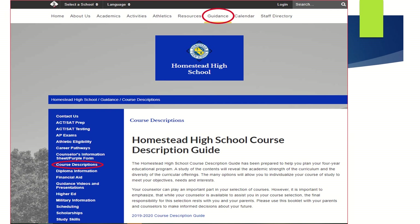The course description guide can be found on the Homestead website under Guidance and Course Descriptions. This contains more information about each course available to you, including course descriptions, prerequisites, grade weights, and graduation requirements. Some courses will have links to additional information including galleries or videos to help you decide if that course is right for you.